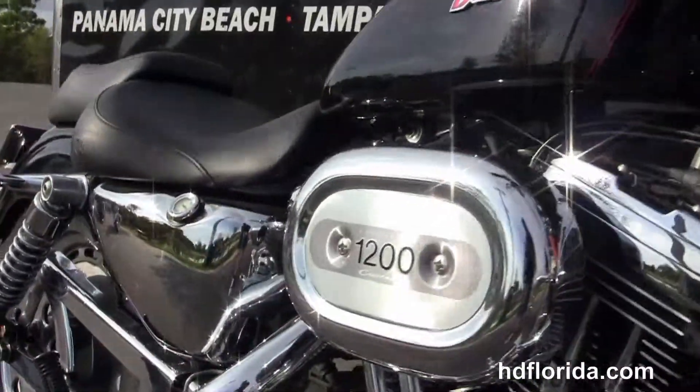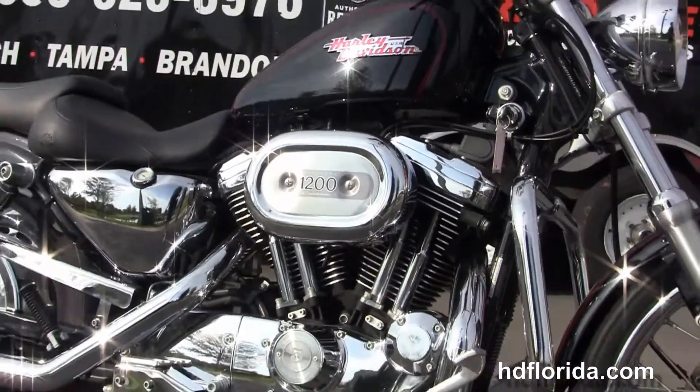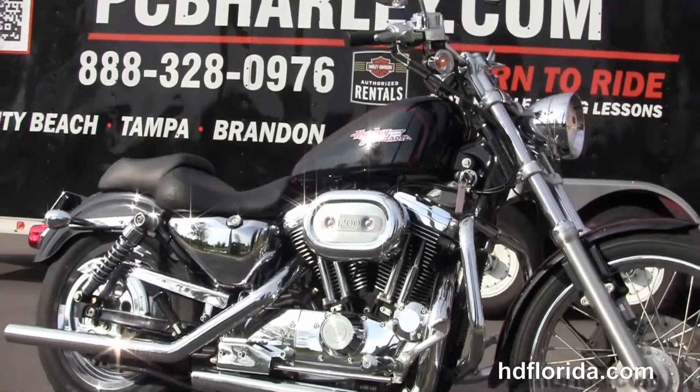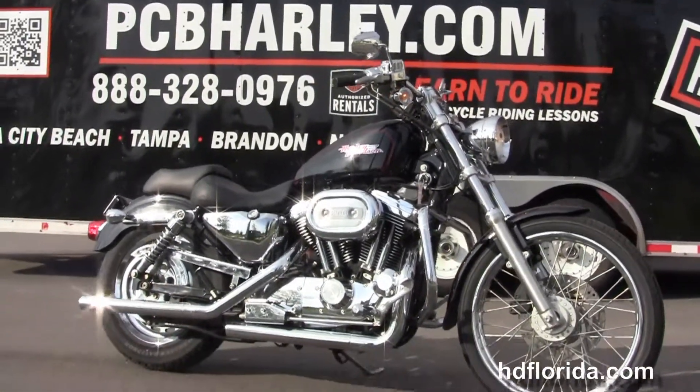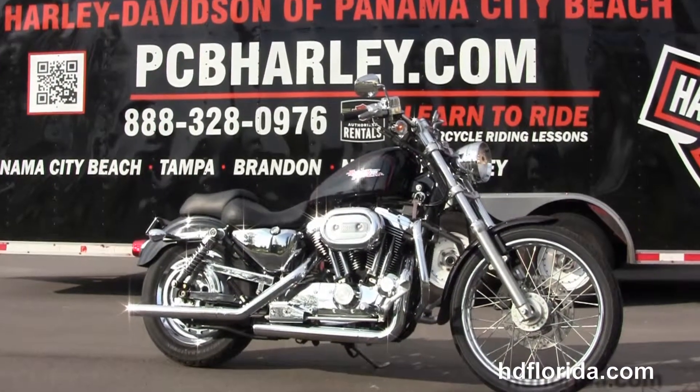All our bikes are fully serviced and safety inspected. We take anything on trade: import motorcycles, cars, campers, trucks, boats, guns, RVs — you name it, we take it as long as we don't have to feed it. We are rated number one in customer service and have over 300 pre-owned bikes in stock.